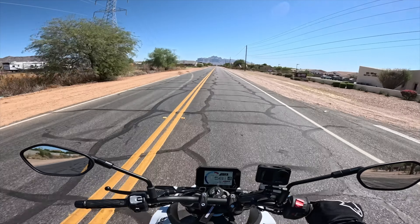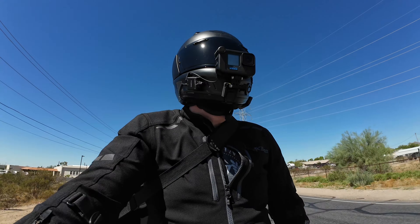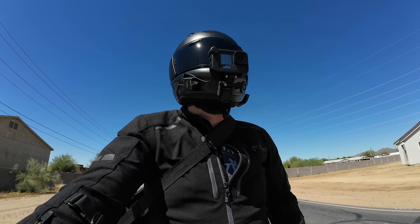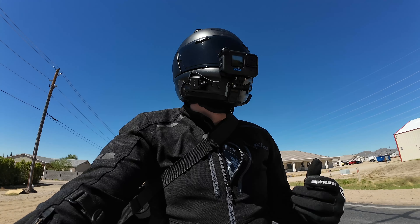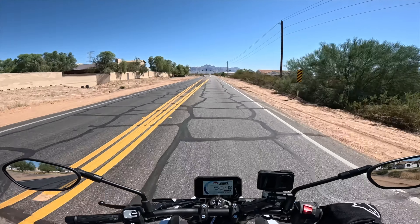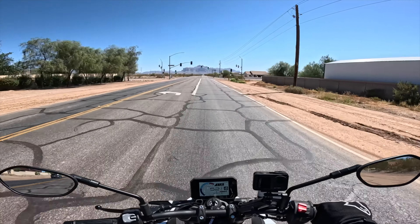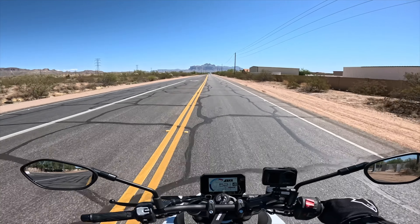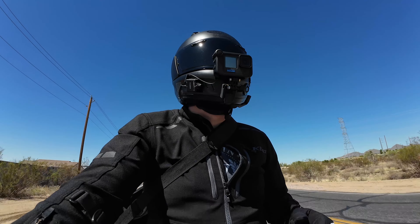A couple weeks ago when I picked this bike up, I rode it home in power mode C. To be honest, coming from a KTM 390 Adventure — which was my last bike — power mode C was plenty. In fact, it felt so powerful compared to the last bike I was riding that I didn't feel the need to change it. I thought it would be a good thing to just use that for a while and get used to the way the bike rides and the way the power comes on.